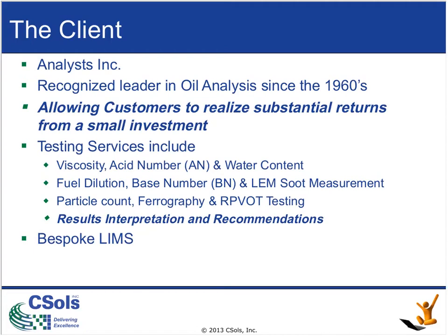So who is the client? The client is Analysts, Inc. They have five labs in North America with approximately 100 lab technicians and data analysts supporting their clients. They are a recognized leader in oil and lubricants analysis since the early 60s, working across most industries with companies keen on managing their equipment through proactive management of the lubricants within their equipment.